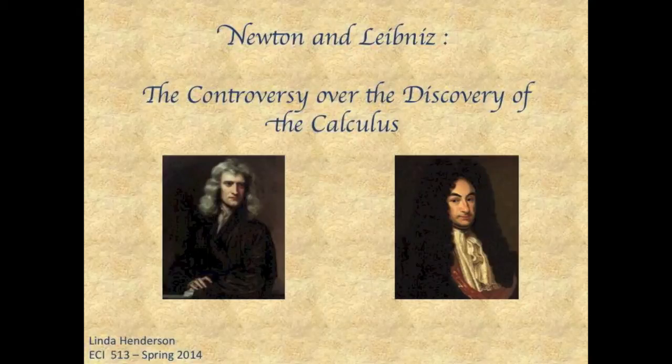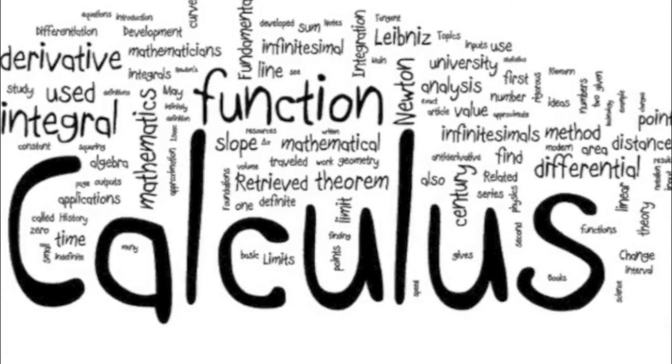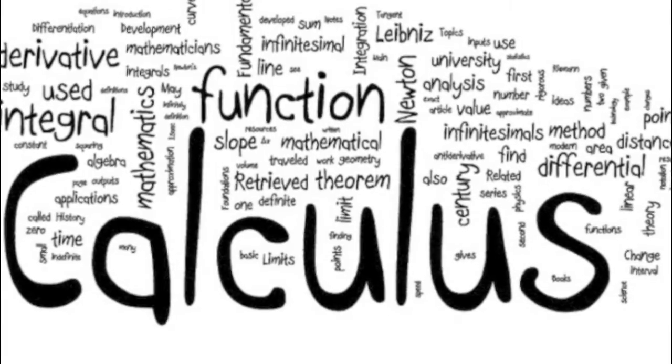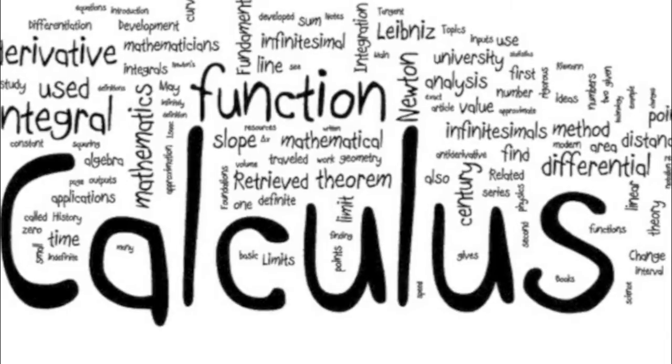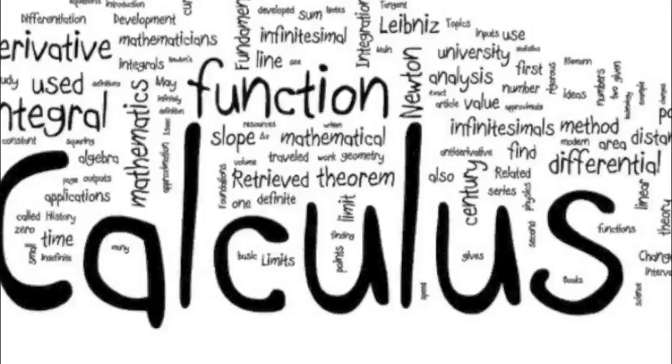If you are going to study the calculus or anything in mathematics, it is important to know where it came from. Math very much has a history to it. The origins of the calculus are very steeped in controversy.